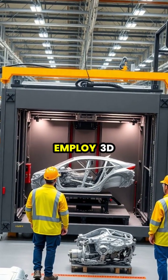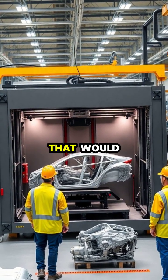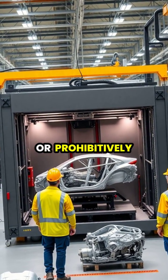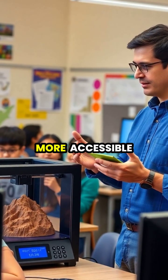Manufacturing industries employ 3D printing for rapid prototyping and creating complex components that would be impossible or prohibitively expensive with traditional methods.